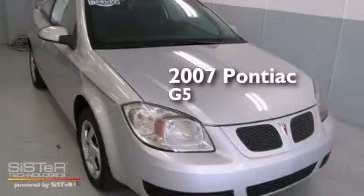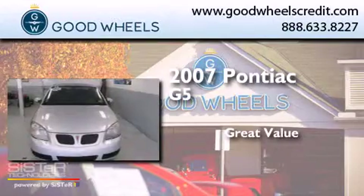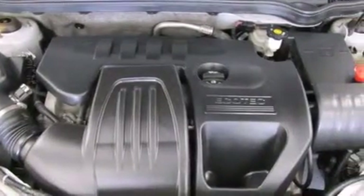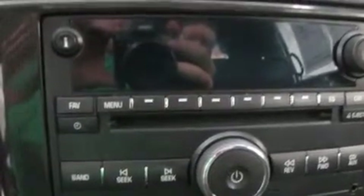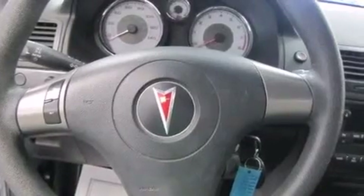This is a 2007 Pontiac G5. Features include air conditioning, a pass-through rear seat, full-power accessories, a CD player, a passenger-side vanity mirror, a passenger-side airbag, latch-ready child seat anchors, keyless entry, a rear spoiler, and an auxiliary power outlet.